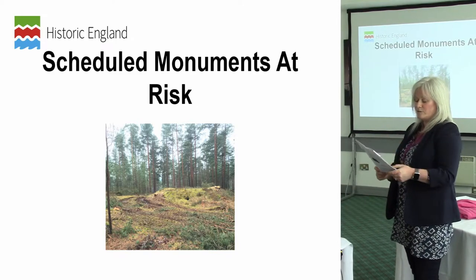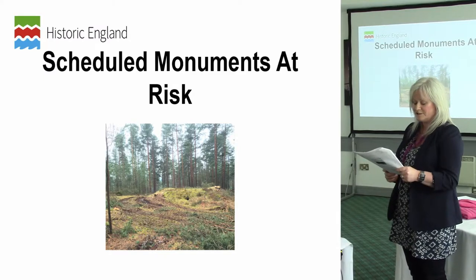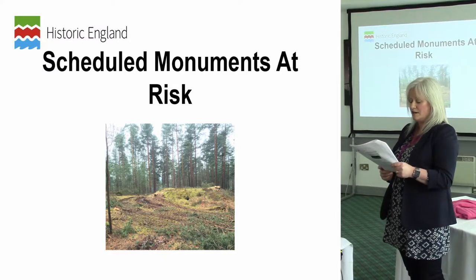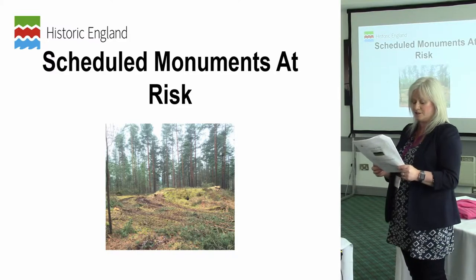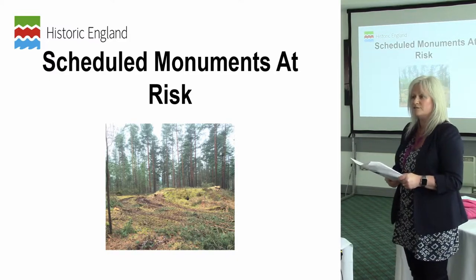There are around 20,000 scheduled monuments listed on the National Heritage List for England because of their national importance, and these include everything from single archaeological sites to very complex archaeological landscapes. Scheduled monuments are placed onto a national register known as the Heritage at Risk Register based upon an assessment of risk, which is usually undertaken by Historic England staff.